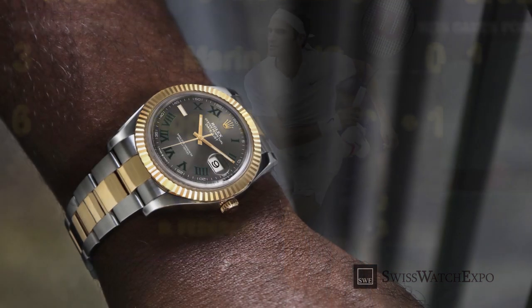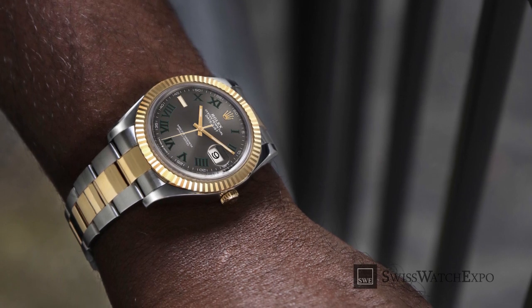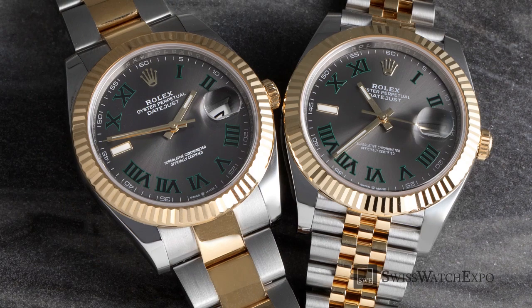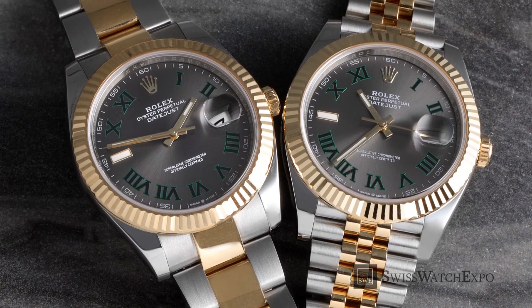Albeit unofficial, a special Rolex Datejust dial has come to symbolize this connection. Let's look back at the history of Rolex and Wimbledon's partnership, and how the Wimbledon dial came to be.